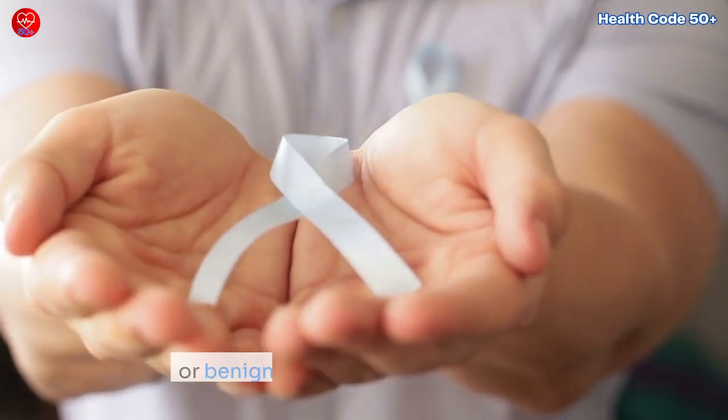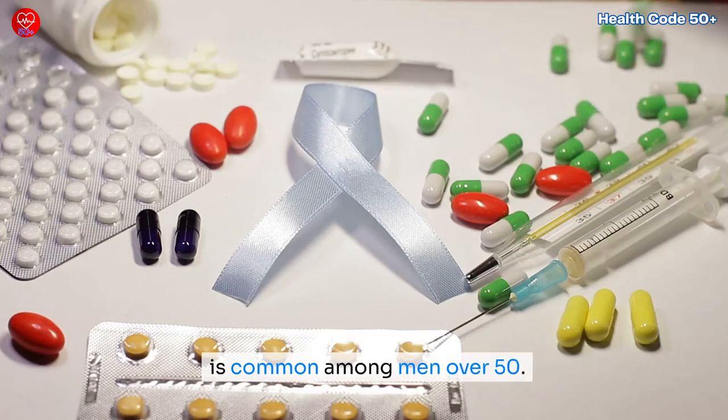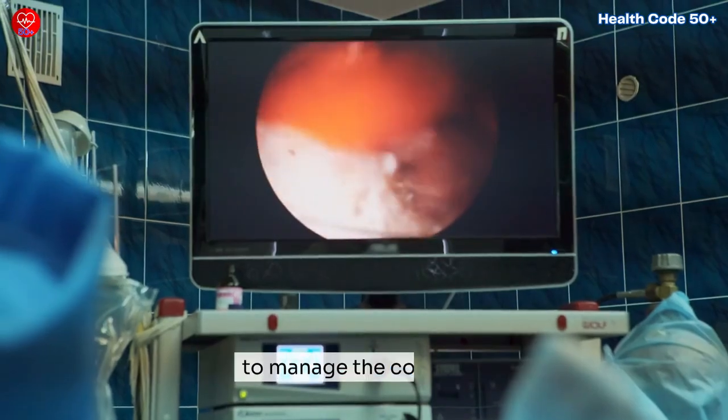Dealing with prostate enlargement, or benign prostatic hyperplasia (BPH), is common among men over 50. Here are several effective strategies to manage the condition.